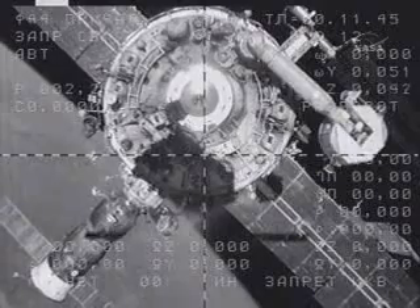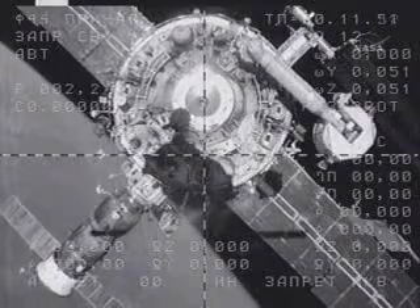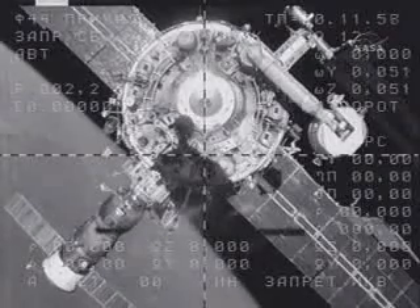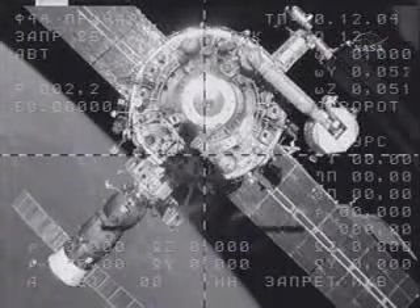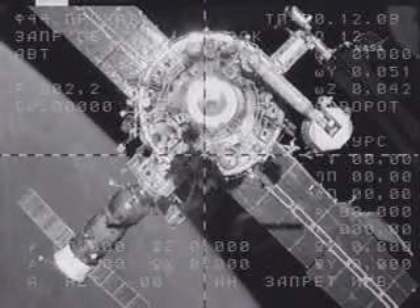The Soyuz is backing away from the aft docking port on the VESA service module. In the lower left-hand part of your screen you can see the Soyuz spacecraft backing toward another docking point on the Station.